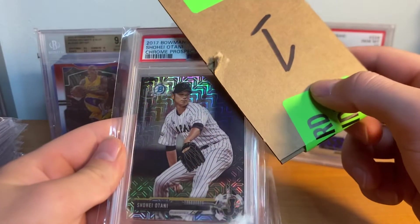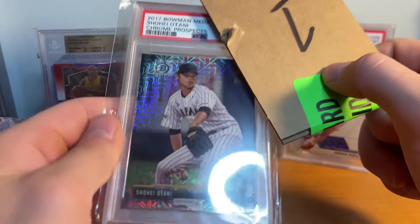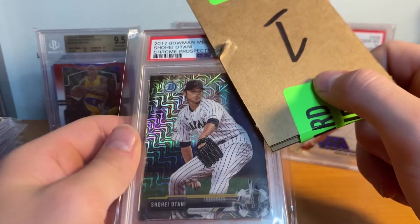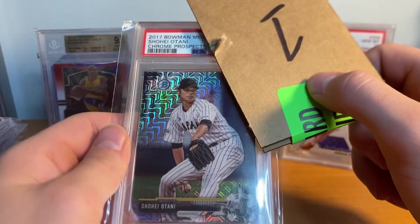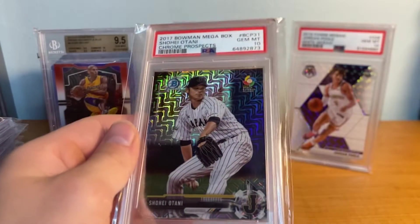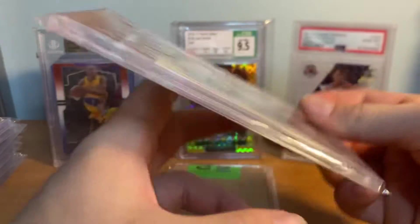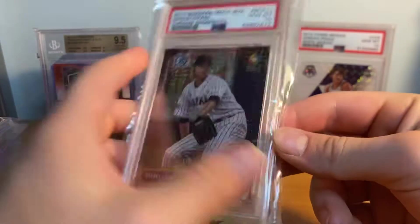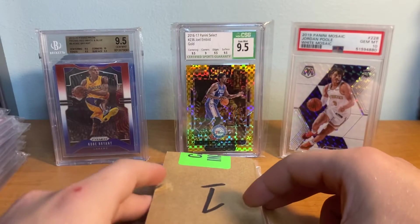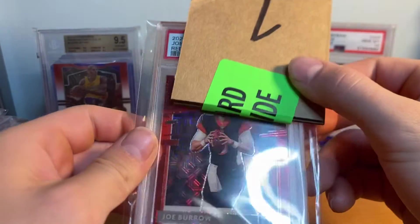Shohei Ohtani Bowman Mega Box. These are doing over a grand right now in a 10 - he's just amazing. This is his first card. My grandpa actually bought this back in 2017. Three, two, one - PSA 10 on this one as well! I was so excited to get a 10 on this.